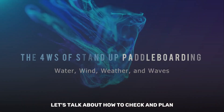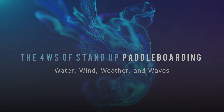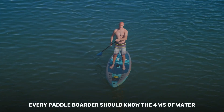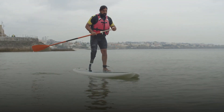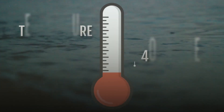Let's talk about how to check and plan for water temperatures, wind speed and direction, weather conditions, and how waves might affect you on a paddleboard. Before heading out on the water, every paddleboarder should know the four W's of water, wind, weather, and waves, because paddle sports' ease and safety are weather dependent.